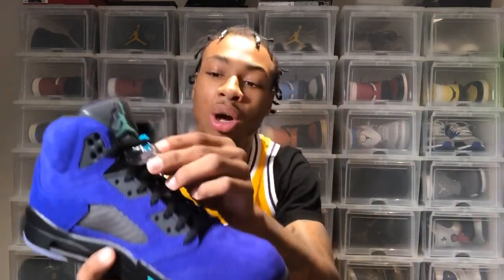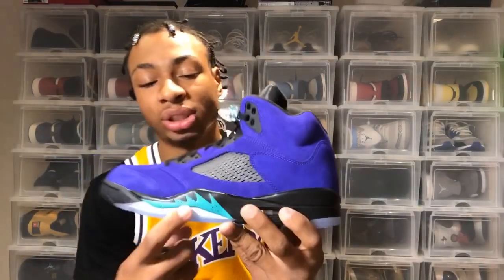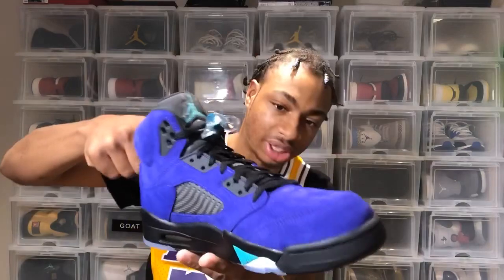A great thing about this shoe that I didn't know is that the tongue is 3M — I love 3M on my Jordans, so that was definitely great to see. We also have this turquoise color on the shoe, on the lace lock. If you know me, I do not keep the lace locks on my fives — I do not like the lace lock at all. It's actually what turned me away from fives for quite a while, but once I realized I could take them off, I slowly made my way back.